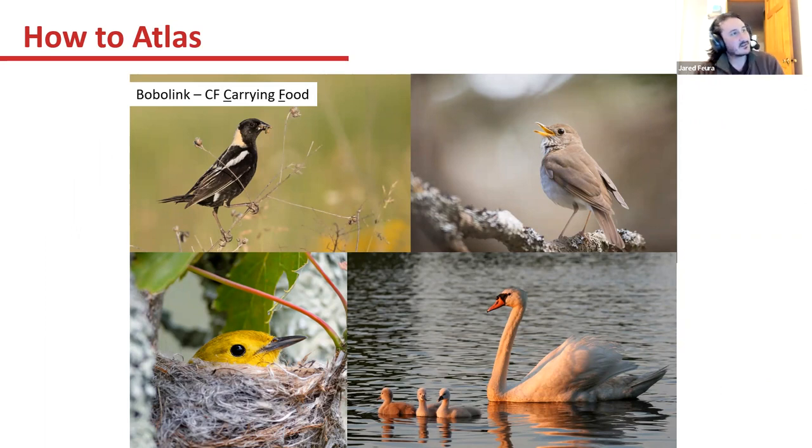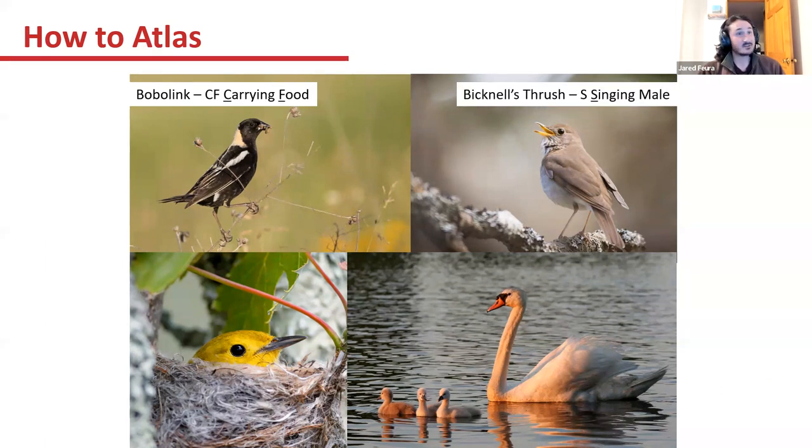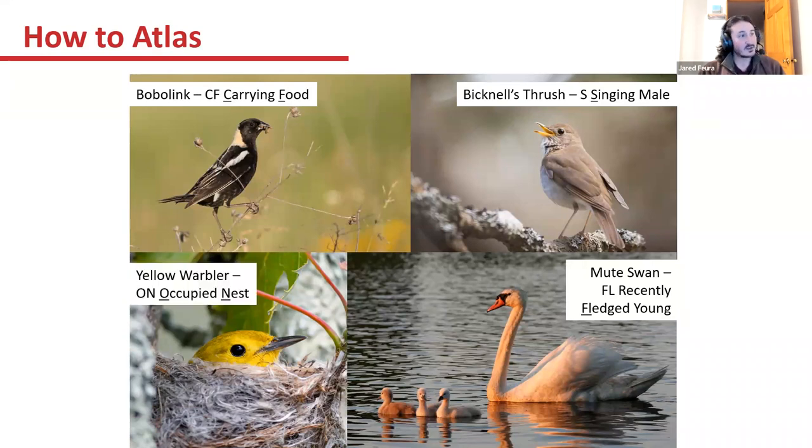You're looking for behaviors like carrying food — so a bobolink carrying food, a Bicknell's thrush singing, mute swans with recently-fledged young, or a yellow warbler on an occupied nest.